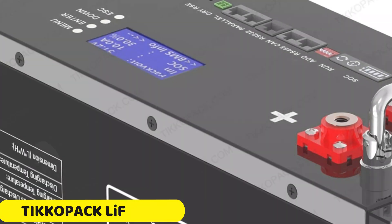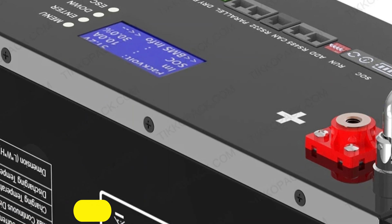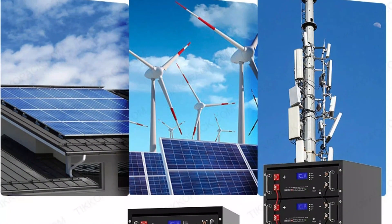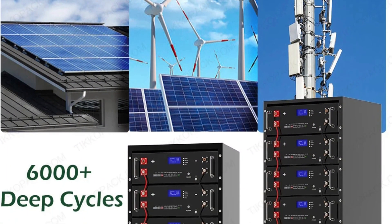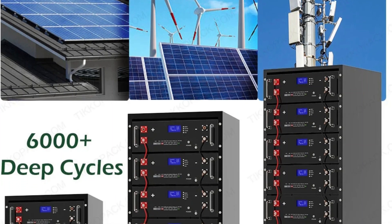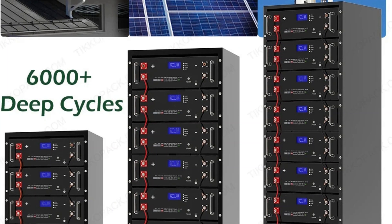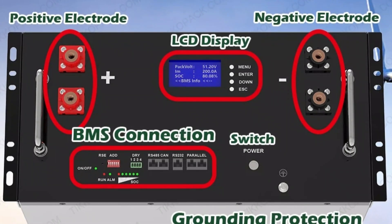Number 2: TICAPAC LiFePO4 Battery Pack. The TICAPAC LiFePO4 Battery Pack is a high-voltage 200A battery pack suitable for both residential and commercial use. Its massive energy storage capacity of 10 kWh (10,240 Wh) ensures extended power supply without running out of energy. The pack uses lithium iron phosphate (LiFePO4) technology.